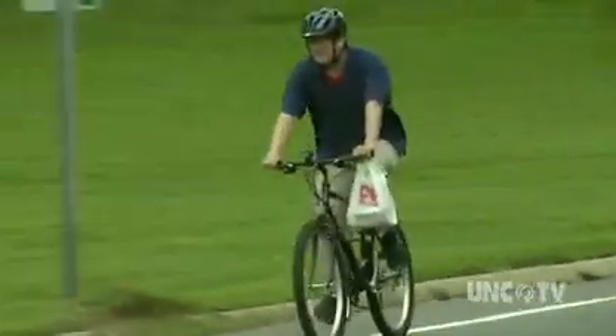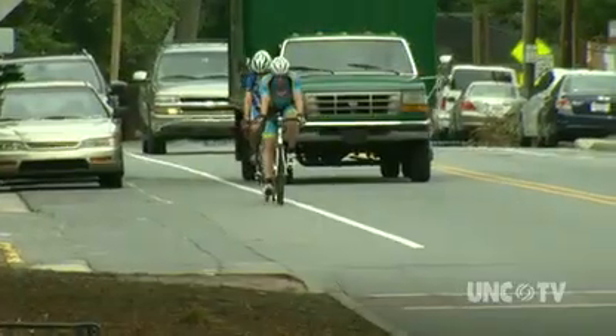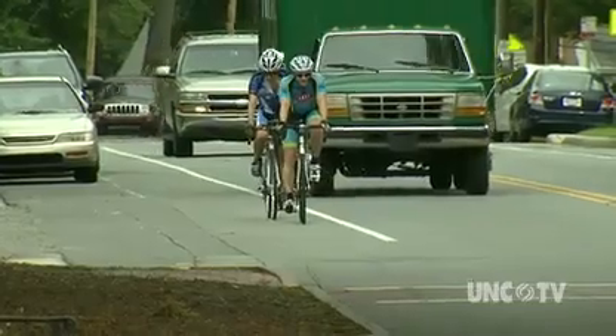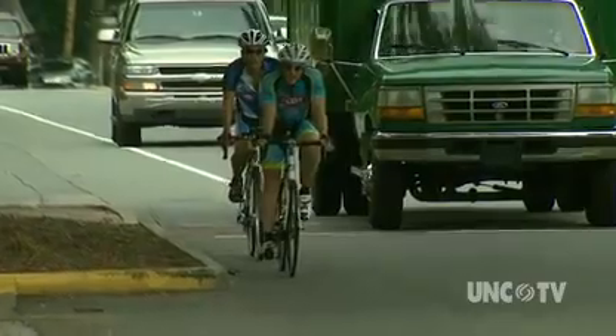Why do serious cyclists not look like a rider wearing a loose-fitting t-shirt and long pants? Instead, many cyclists wear tight-fitting, racing-type gear. Is it a fashion statement or is it science — specifically, motion dynamics?